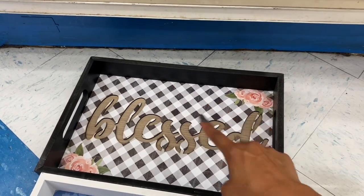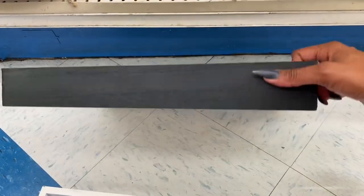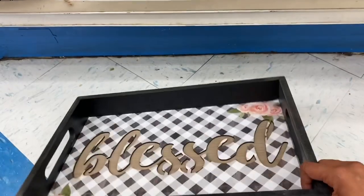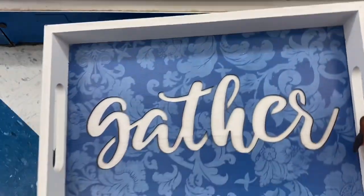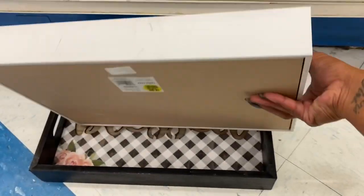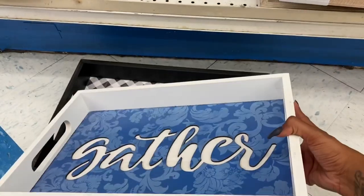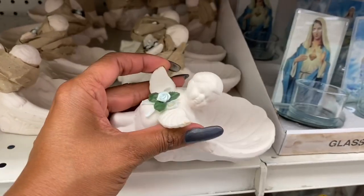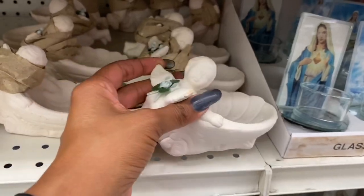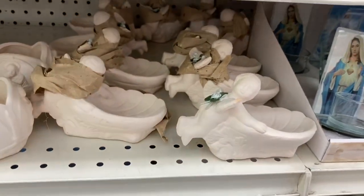The rain trays look new — they're made of wood. One says 'Blessed' with flowers and another says 'Gather,' both $4.99. They're pretty cute and kind of heavy. The little cherubs are 99 cents — kind of cute, could use as a soap dish or candy holder. Definitely new.